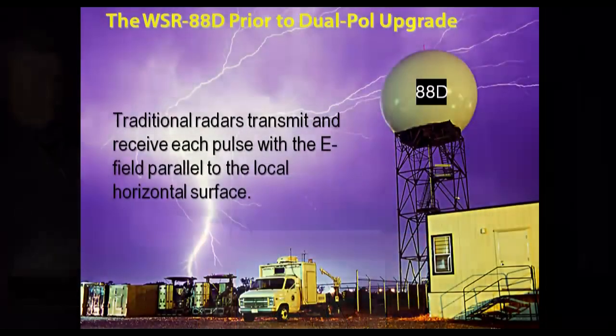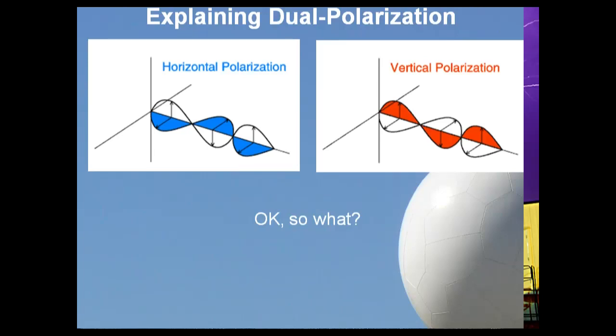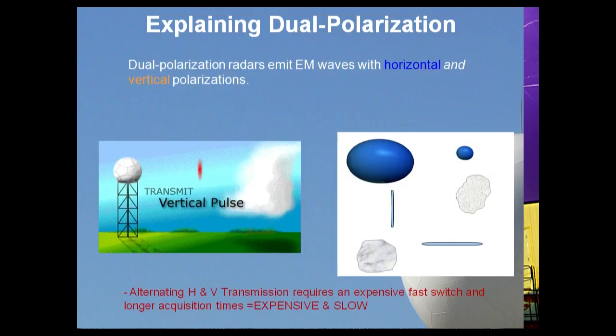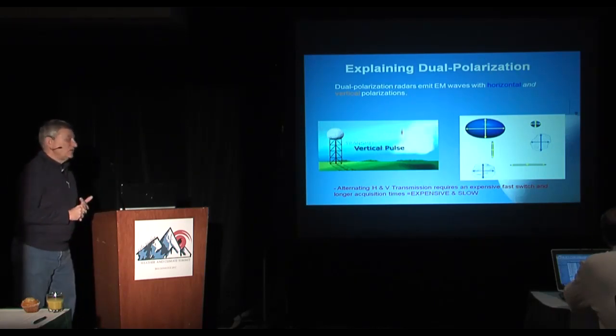We've had a lot of introduction to dual pol. The simplest way to think about dual polarization is you transmit pulses horizontally, receive them, then transmit vertically, wait, listen, and receive those. With the horizontal pulses you see horizontal dimension information about precipitation particles, and with the vertical component you can map out the size and shape of precipitation particles — a very neat enhancement to what we've been able to do with weather radar previously.